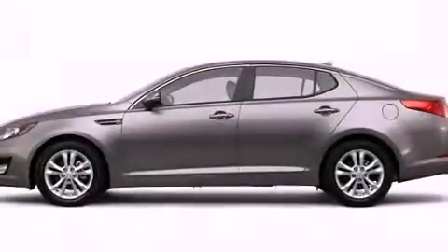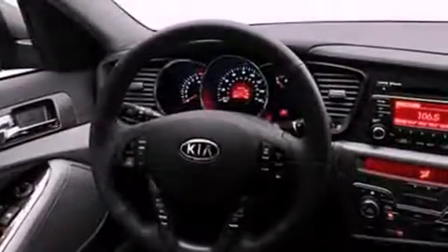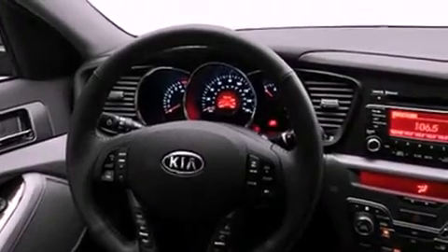Further features include a CD player, a passenger side vanity mirror, a security system, front fog lights, a traction control system, an auto dimming rear view mirror, and folding rear seats.